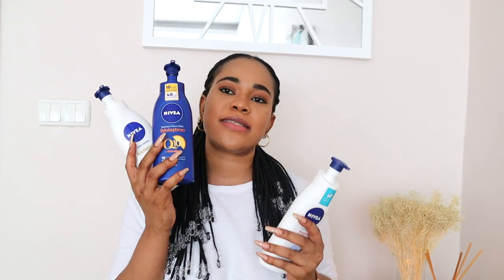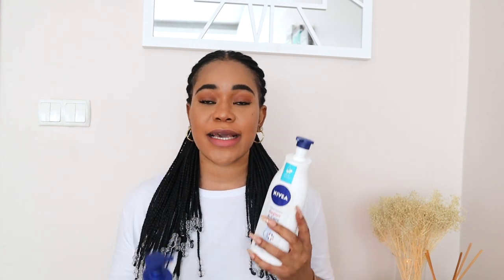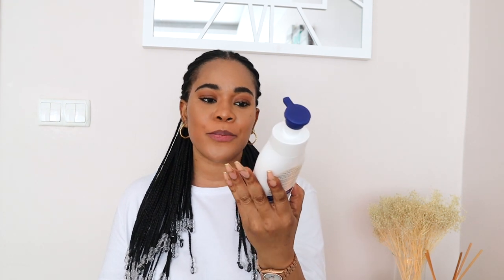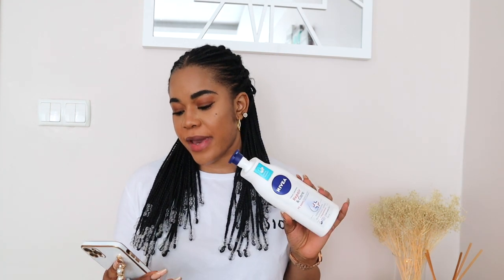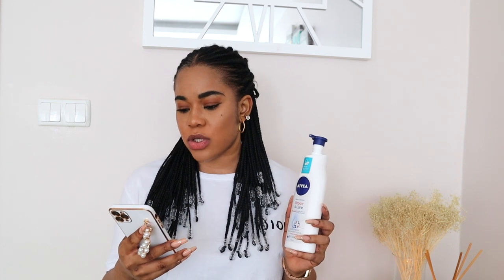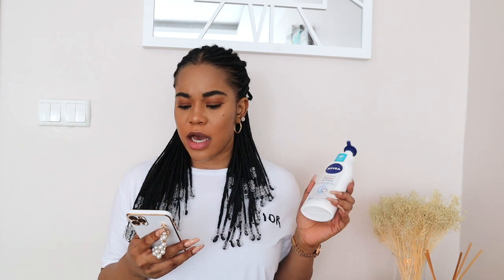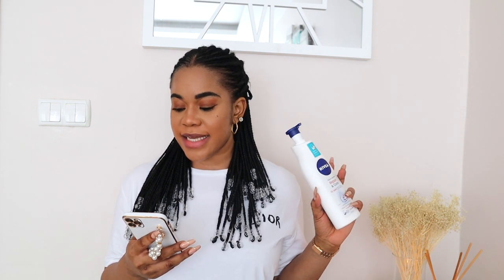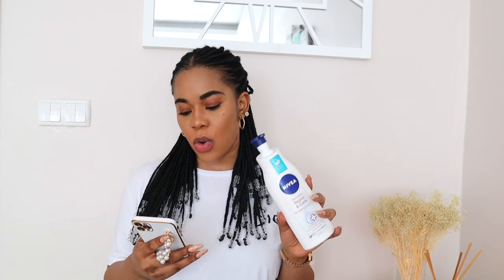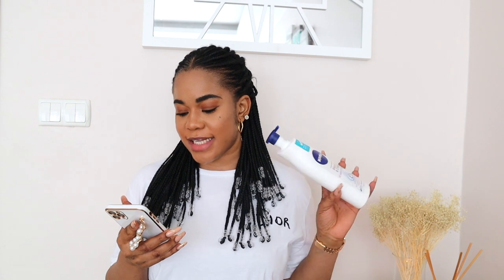Now, if the Nivea Q10 lotion is so perfect, why do I also have the Nivea Repair and Care lotion? Let's get into this one. On the Nivea UK website it says: 72 hours relief from dry, tight skin, formula infused with intense moisture serum and dexpanthenol. The lotion cares for your skin and works in balance with its microbiome.